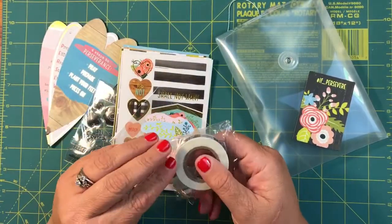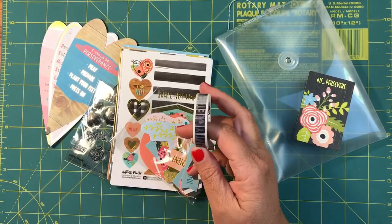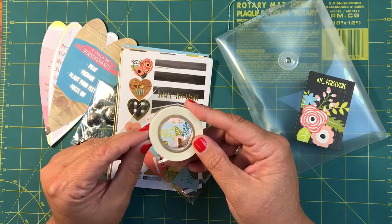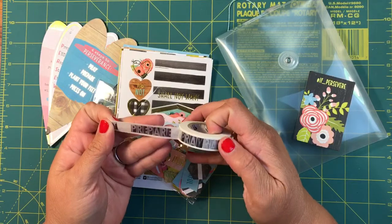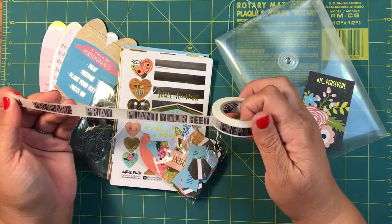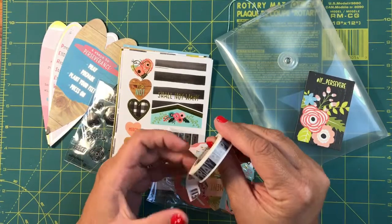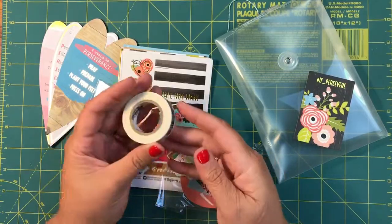So of course it comes with washi tape. Look at this one — look how much washi comes in there, that is a great amount. And then this one says 'prepare,' 'pray,' 'plant your feet,' and then it starts all over again. I love that. You can just cut it and only use the words 'prepare' or 'pray' or 'plant your feet,' whatever you'd like.